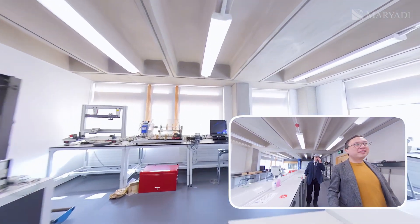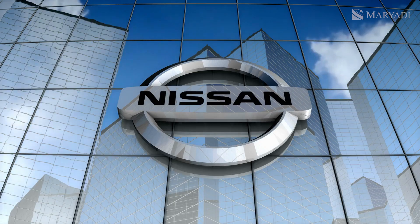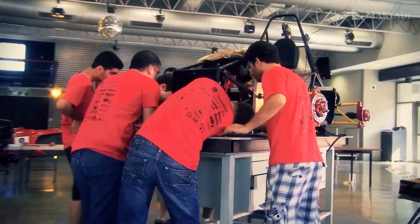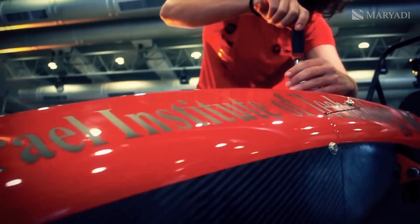The university also runs automotive events. They have a link-up with Nissan, because Nissan is one of the biggest employers in Sunderland — they have a large car plant on the outskirts of Sunderland. Do you know about Formula Student? There is a Formula Student car, though it's not based on this campus. It is within Sunderland.